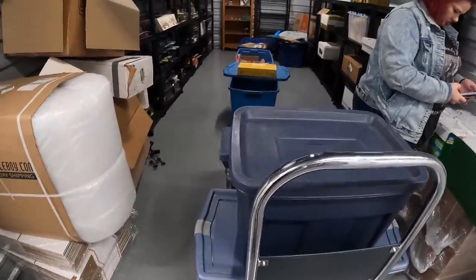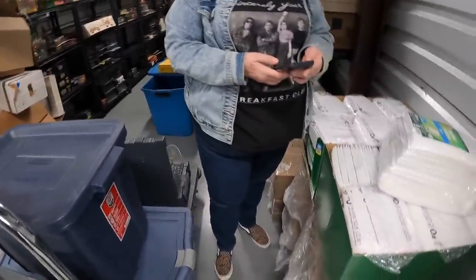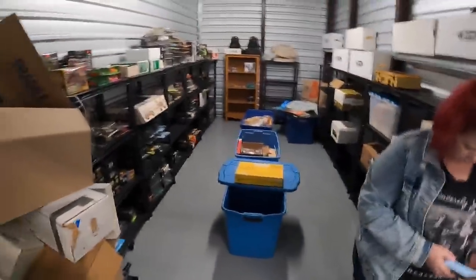The main reason we're here though is to secure this stuff, but also we're doing our inventory today of shipping supplies. So we have some shipping supplies here and we need to know exactly what we have in here.